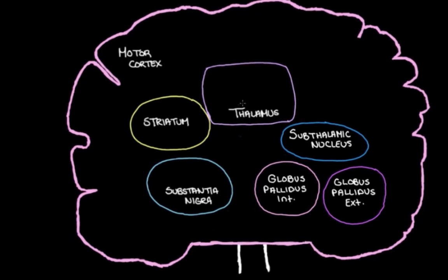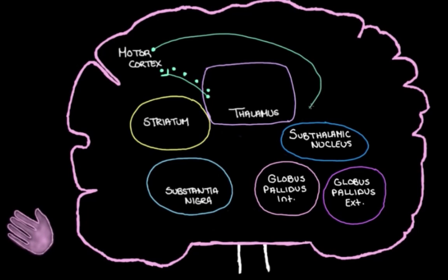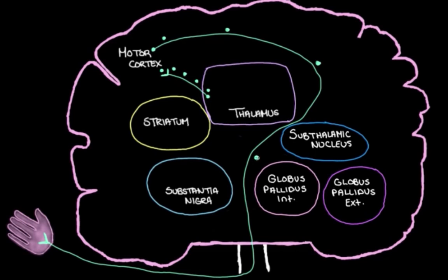The thalamus really likes chatting with the motor cortex — this structure that chats with our muscles and helps to control them. If the thalamus could have its way, it would just send tons and tons of excitatory messages to the motor cortex, turning its activity up. And when the activity in the motor cortex is turned up, it chats more with our muscles and this makes us move more.